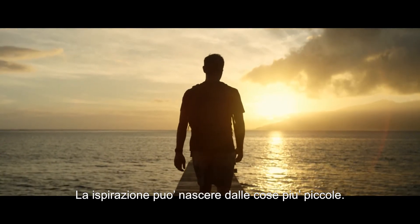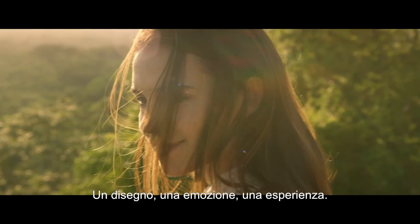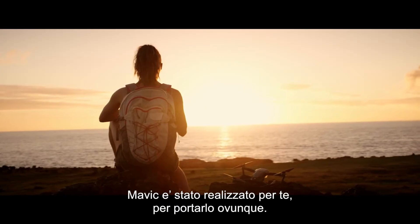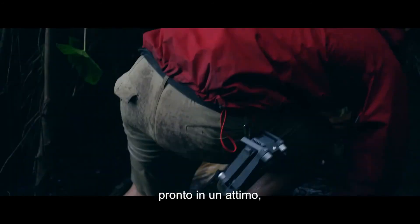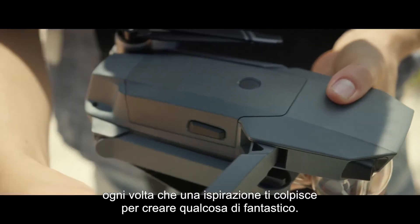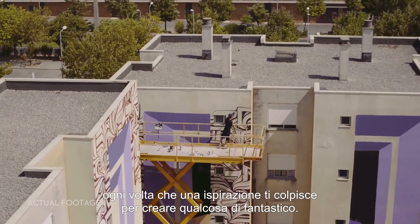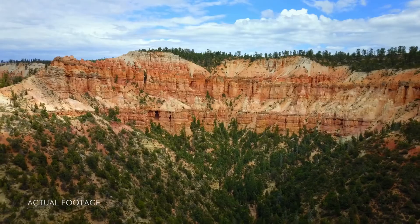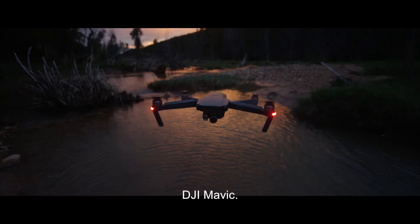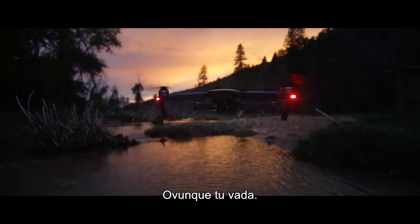Inspiration can strike from the smallest thing — a sketch, a feeling, an experience. The Mavic has been designed for you to take it anywhere, ready at a moment's notice, whenever inspiration strikes, for you to create something truly great. DJI Mavic — wherever you go.